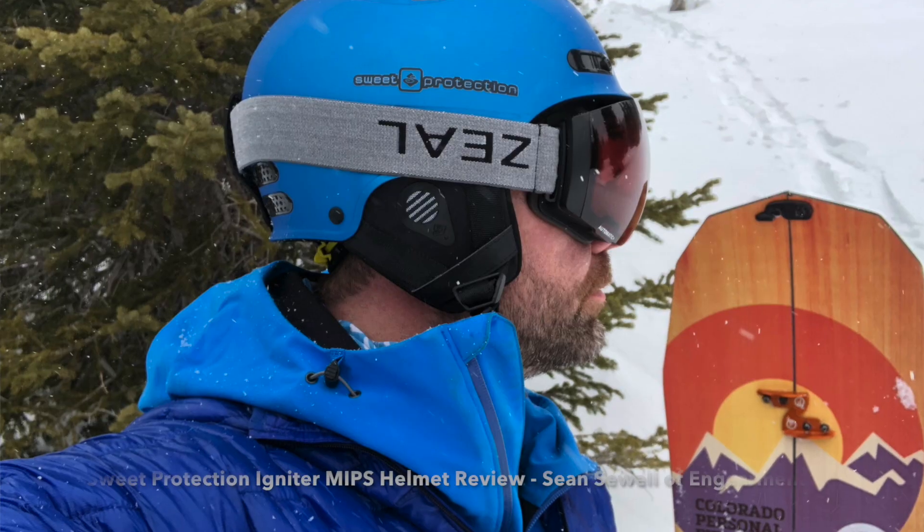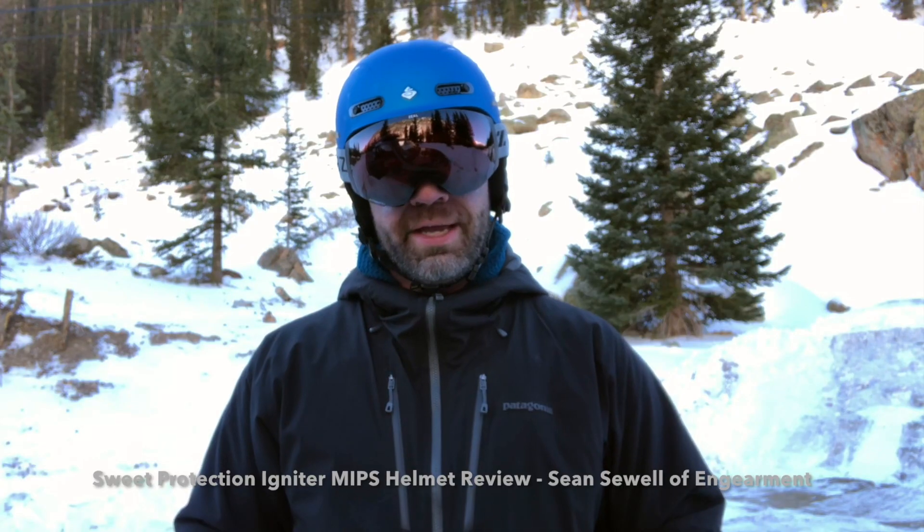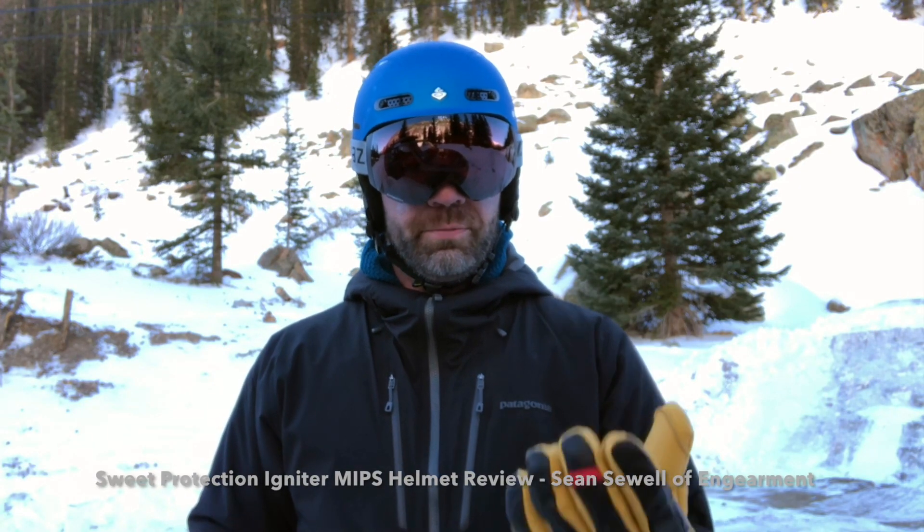Hey everybody, Sean with GearMint.com. We are testing out Sweet Protection's Igniter MIPS helmet. Last year we tested out Sweet Protection's Trooper MIPS helmet — it's a fantastic helmet. This year we're testing out the Igniter, and although they have it as one step lower price-wise in their catalog, I don't think it gives up any major features, and in fact I personally like it better than the Trooper for a few reasons I'm going to go over in a little detail.